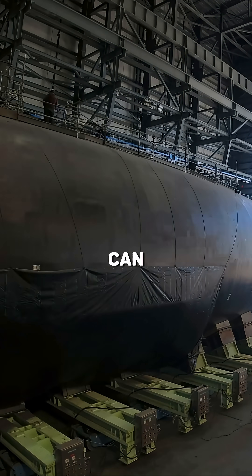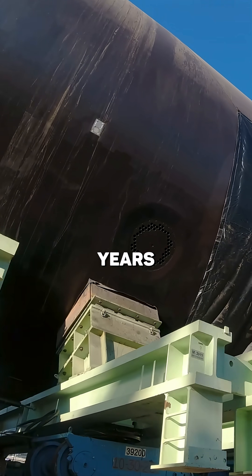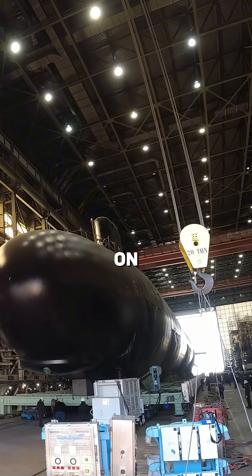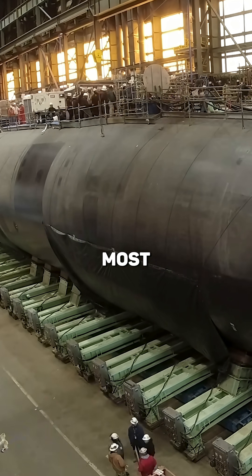Did you know that refueling a nuclear submarine can take longer than going through school? And that's no exaggeration — we're talking years of waiting. These giants can sail for up to 20 years without refueling, running on the power of a nuclear reactor. But when the fuel runs out, it kicks off one of the most complex technical operations in naval history.